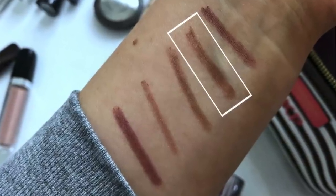The first one is MAC Strip Down. This is a beautiful brown-tone nude. I love this lip liner, especially paired with MAC Peach Stock — I think it's a beautiful combination. I've been wearing this a lot and I think it's gorgeous.